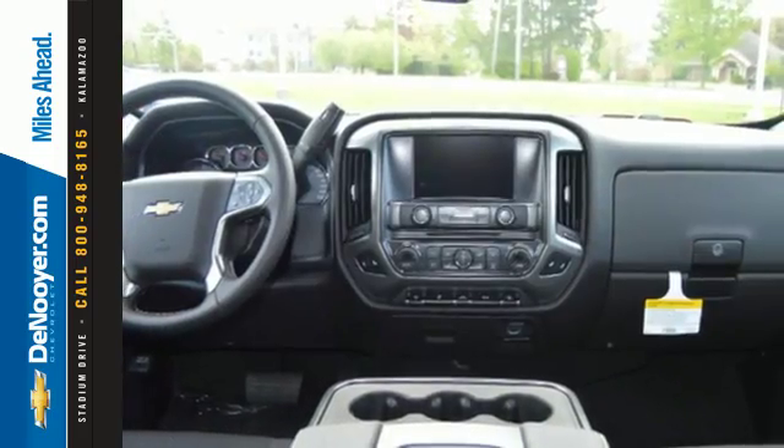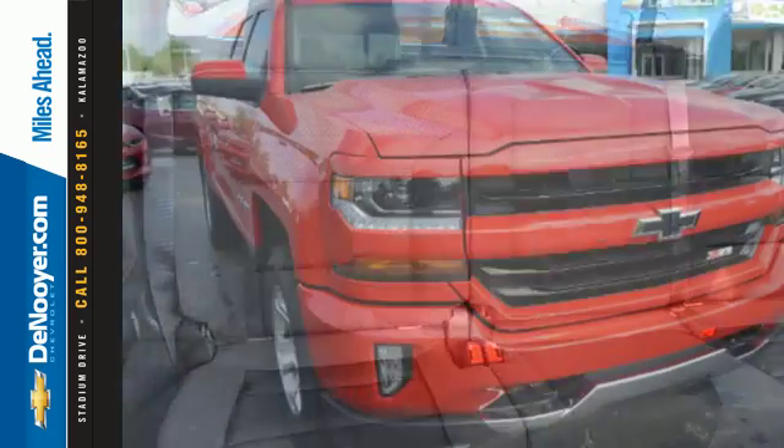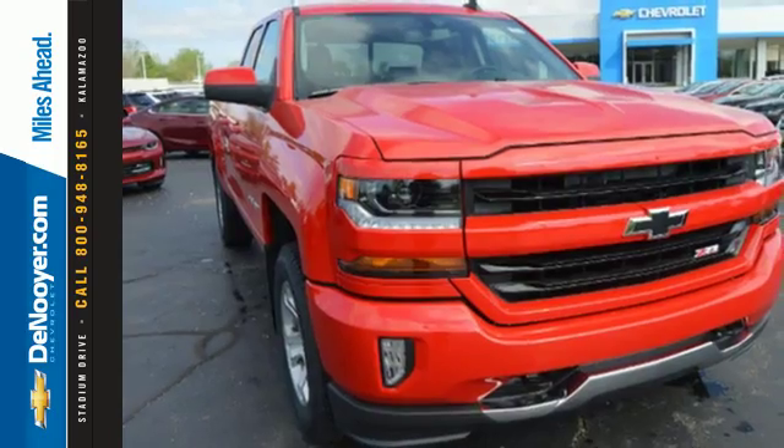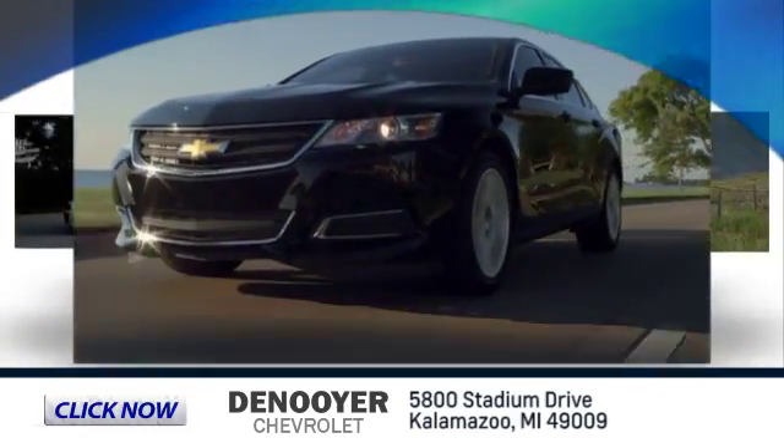When your livelihood depends on whether your truck can handle the load, don't bother driving anything else but this Silverado. Stop by for a test drive today. Click now and let us show you our commitment to customer satisfaction.